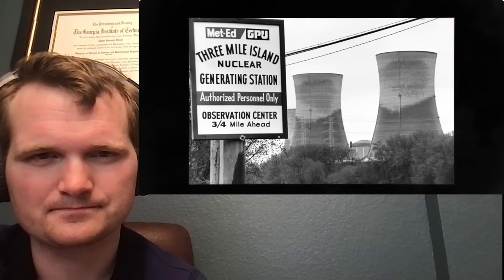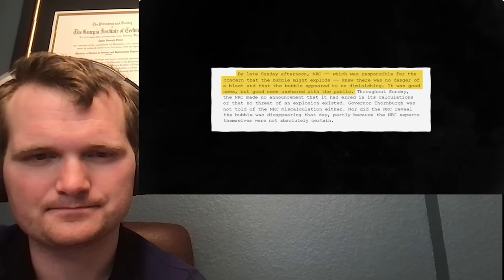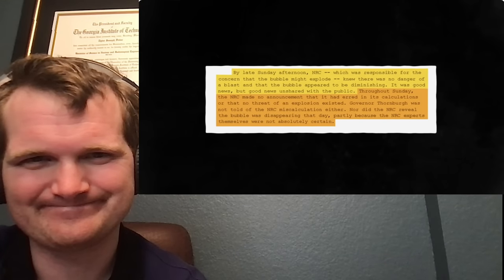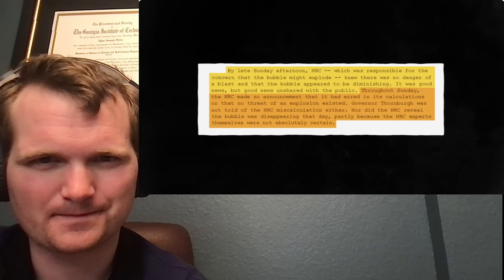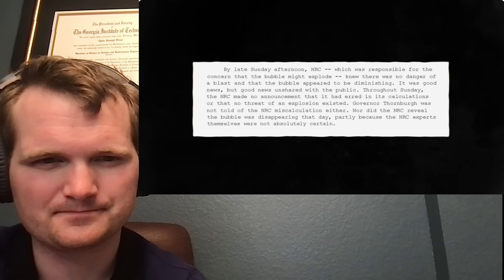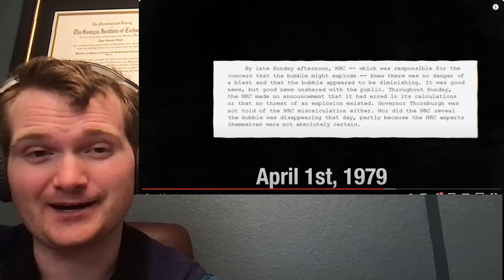The communication meltdown continued. The NRC knew good news but did not share it with the public. It's ironic to commit so hard to making a fool of yourself on April 1st. Having studied this extensively throughout my career, I never made the connection that this was April Fool's Day. Thanks, Kyle.